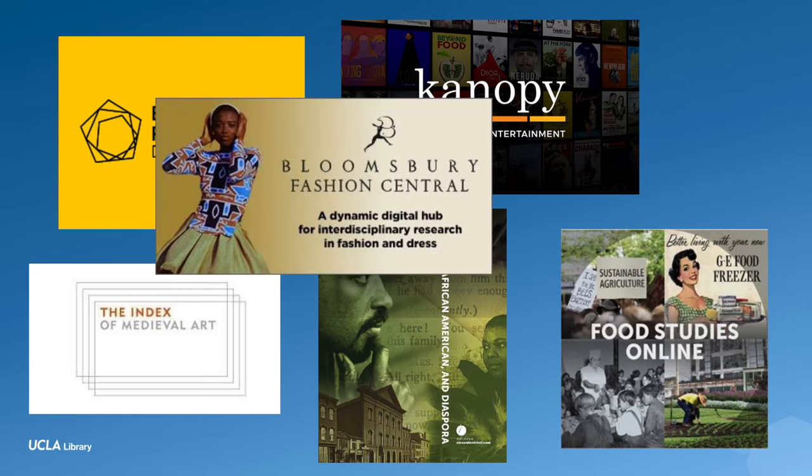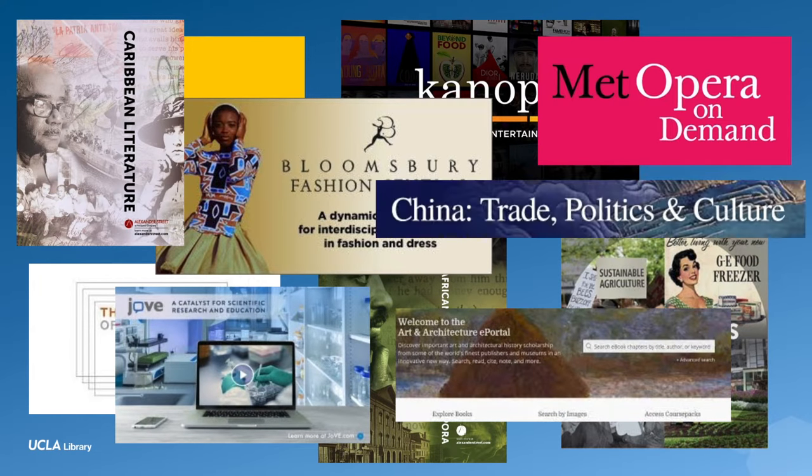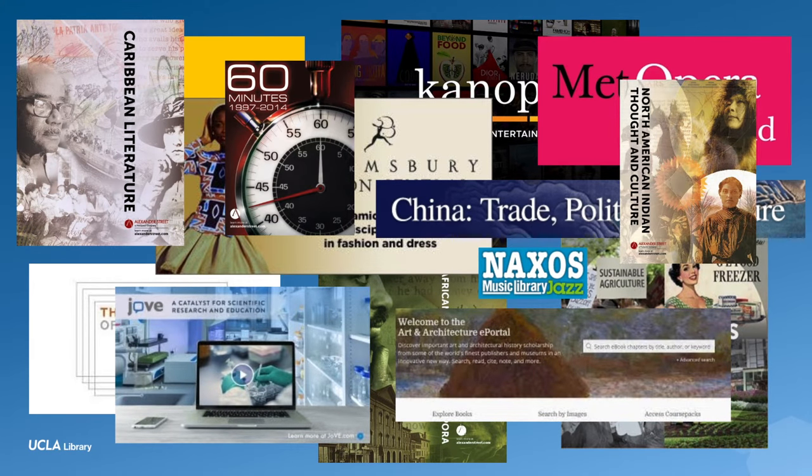Once you are set up, you'll have access to millions of resources licensed by UCLA Library. This includes ebooks, articles, videos, music, and all sorts of resources.